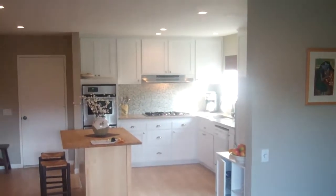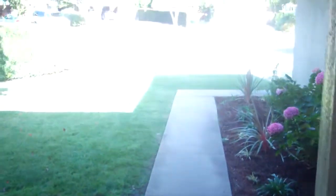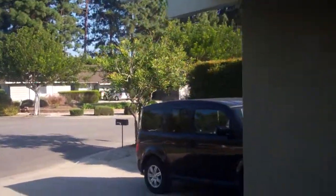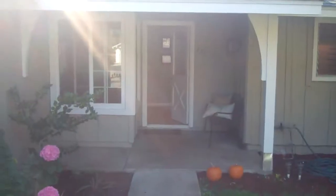Here's a different angle of the main living room. We'll walk you back out the front. There you have 149 Alpine Drive.